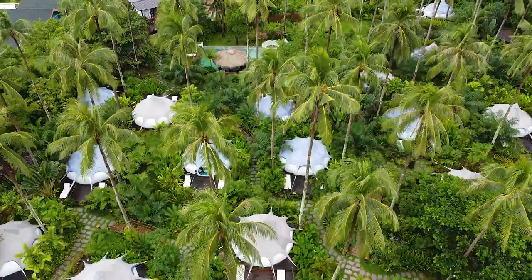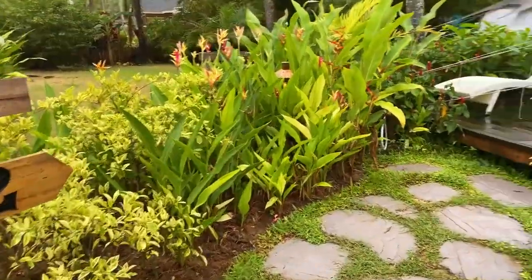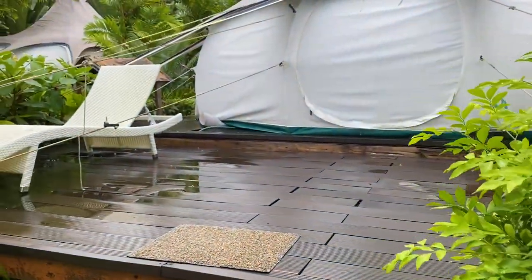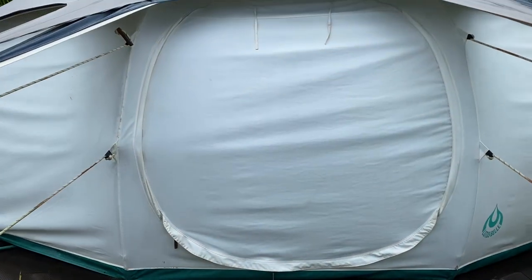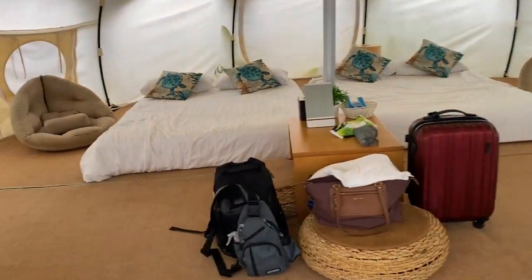The major letdown for me was the bathroom — it's communal, and when it rains it's a pain to walk outside just to do your business, and when someone leaves a mess it's just awful. I know it's glamping, but we did stay in a better glamping accommodation before coming to Napan at nearly the same price range, so our standard was a little bit high.